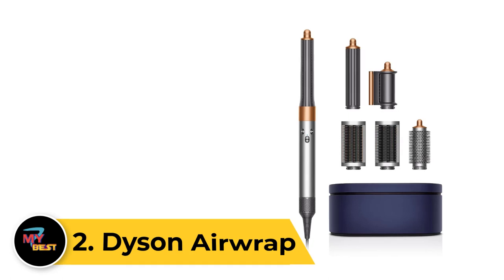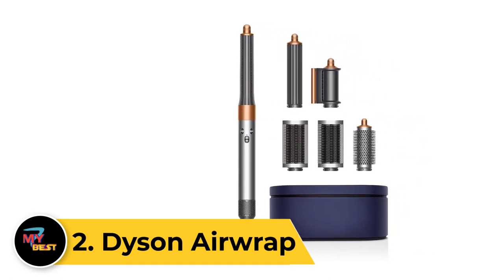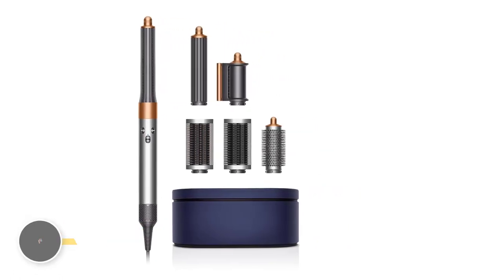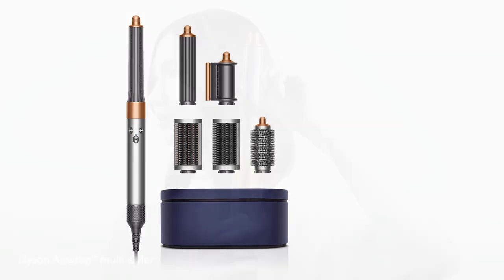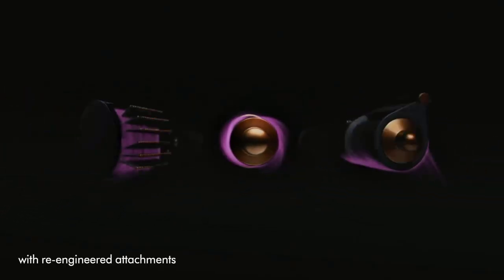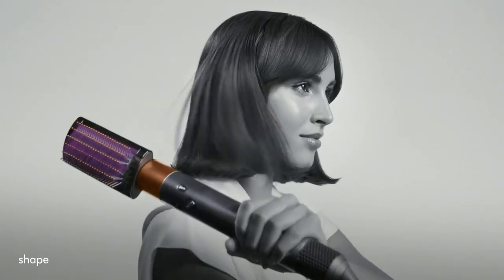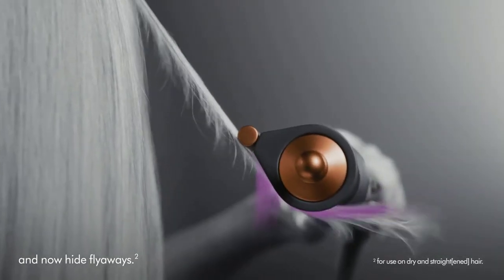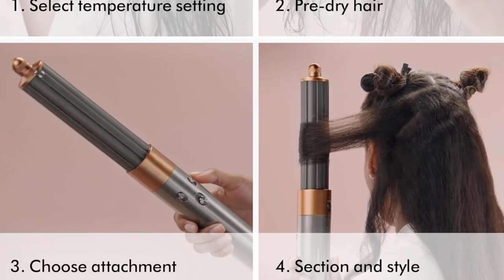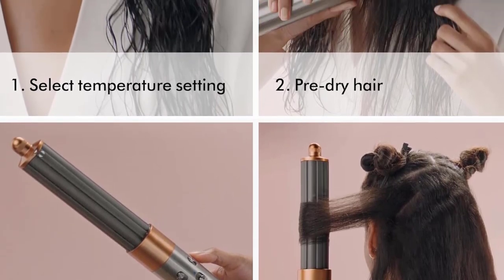Number 2: Dyson Airwrap. The Dyson Airwrap is a revolutionary hair styling tool that uses air to style hair without extreme heat. It features a digital motor that creates a high-velocity jet of air, wrapping hair around the barrel to achieve various styles such as curls, waves, smooth, and voluminous looks. The Airwrap comes with multiple attachments, including barrels for different curl sizes, a smoothing brush, and a pre-styling dryer.